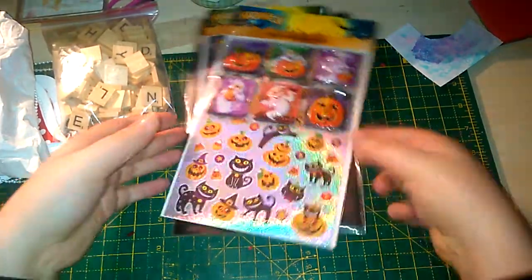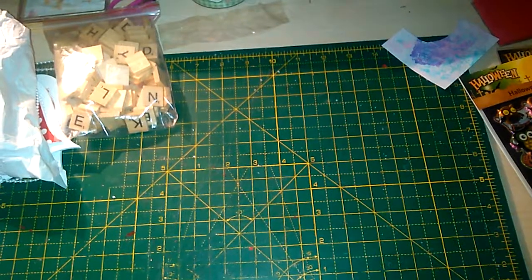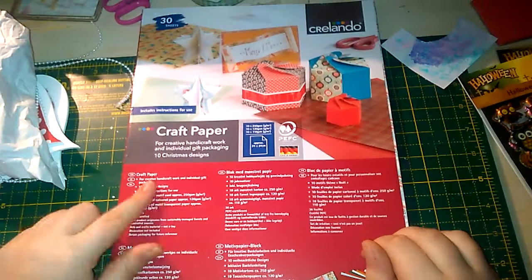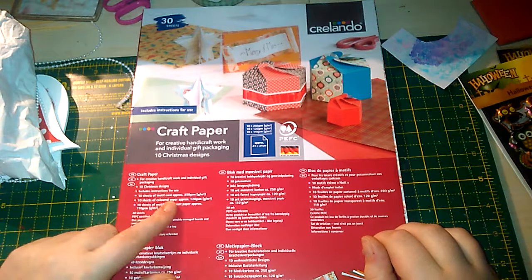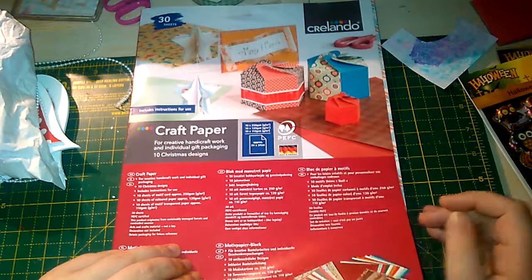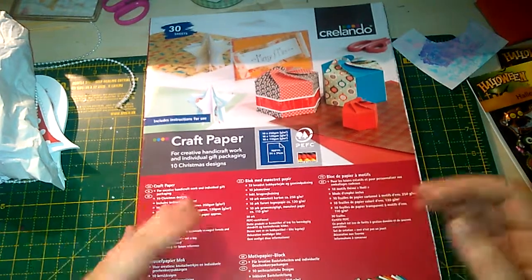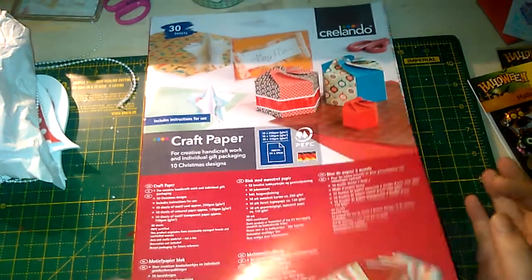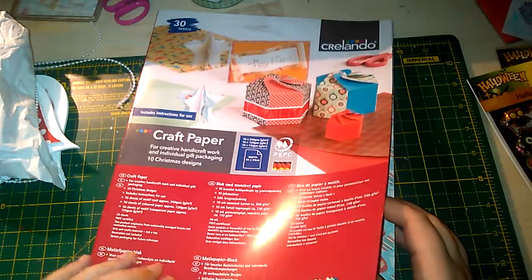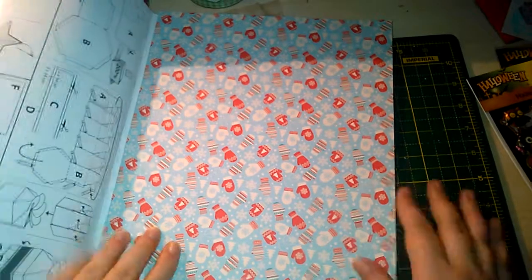They were again 99p each. The second seasonal thing I got was this craft paper pack — 30 sheets. It includes 10 sheets of motif card at 250gsm, 10 sheets of coloured paper, and 10 sheets of motif transparent paper which to me is essentially vellum at 110gsm. Most of the Lidl Creabundo packs do include a design sheet for the fronts as well.